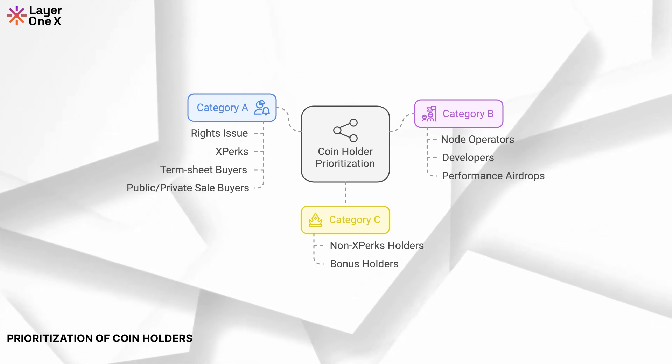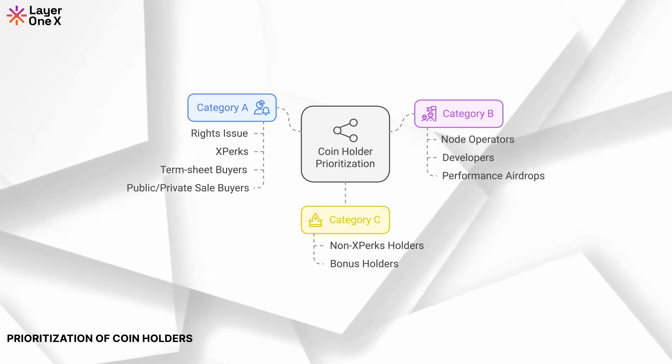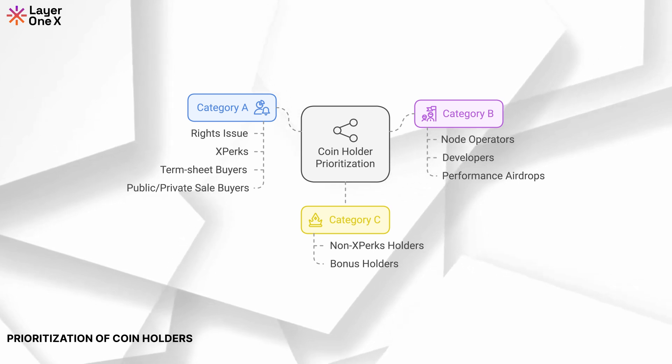The phased coin release plan ensures that participants who invested into L1X in the private sale, public sale, rights issue, and pre-sale to DEX and CEX buyers are prioritised over bonus coin holders.